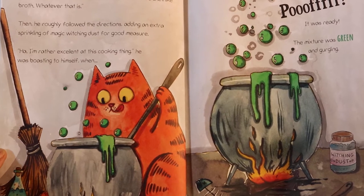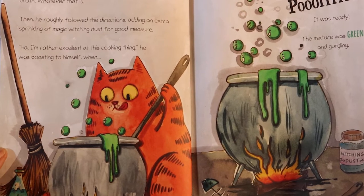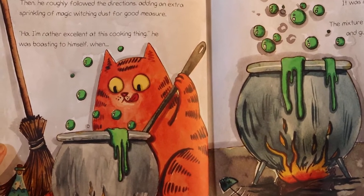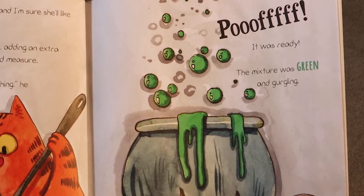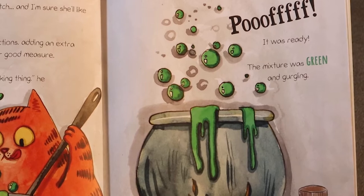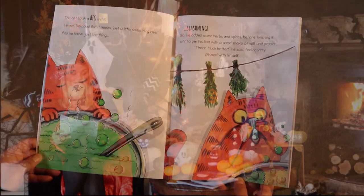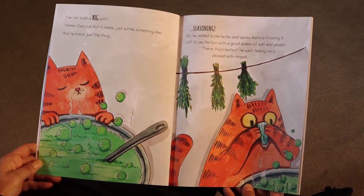Then he roughly followed the directions, adding an extra sprinkle of magic witching dust for good measure. "I'm rather excellent at this cooking thing," he was boasting to himself when... Poof! It was ready. The mixture was green and gurgly. The cat took a big sniff. Mmm, delicious.